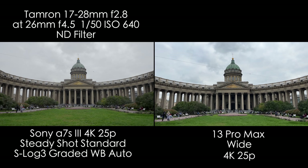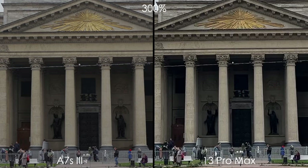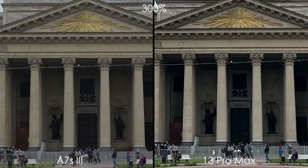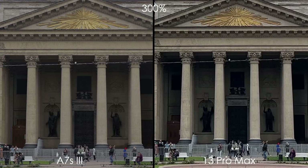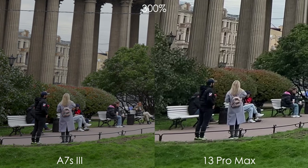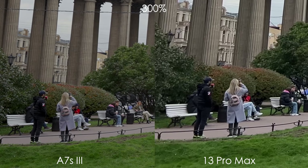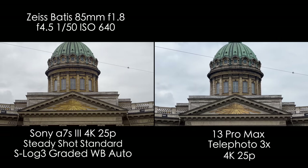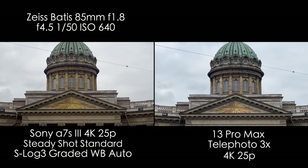Now let's have a look at the 1x main camera, which is the biggest sensor at f1.5 aperture. It still has less dynamic range than the A7S III in S-Log3, but I can say that the picture quality is pretty good on the iPhone. And when we look at the corner, we can see the difference in grass and leaves — we have much more detail in the A7S III. The telephoto module is okay, no complaints here.